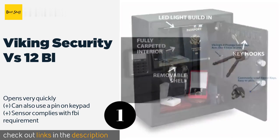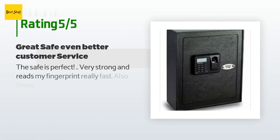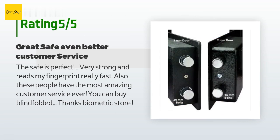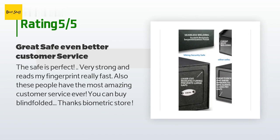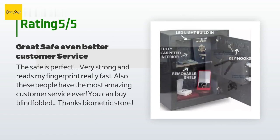There are 12 customers who have reviewed this product, and the average rating is 3.9 stars. A customer said the safe is perfect — very strong and reads my fingerprint really fast. Also, these people have the most amazing customer service ever. You can buy blindfolded. Thanks, Biometric Store.